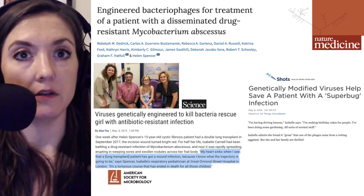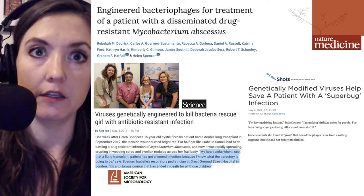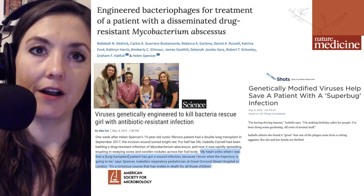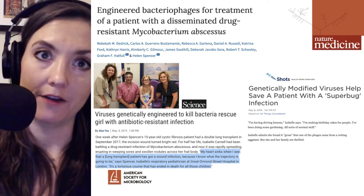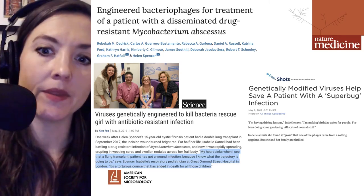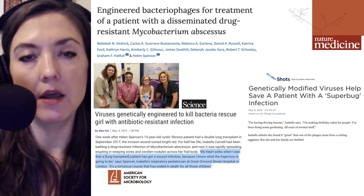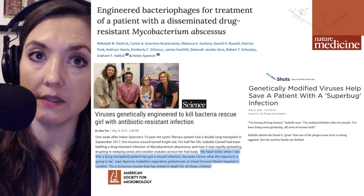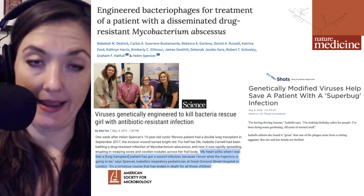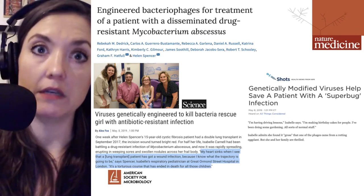Hopefully, as bacteriophage libraries grow and are better characterized, identifying those phages will become simpler and be done more quickly in the future. This particular patient, Isabel, is doing quite well — she has resumed driving lessons and the normal lifestyle of a 17-year-old. She's even well enough to express a little disgust at the discovery of one of those bacteriophage, Muddy, which was found in a rotting eggplant. This is the first use of phages to fight a mycobacterial infection, and the first time bacteriophages have been modified in this particular way. These don't count as genetically modified organisms in the UK where the studies were done, as no genes were added, but because specific genes were taken out, they can be considered engineered bacteriophages, shown to be very effective in treating this particular isolate.